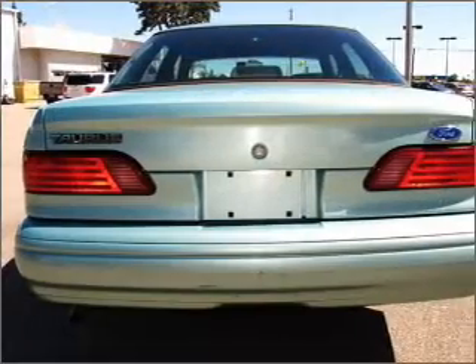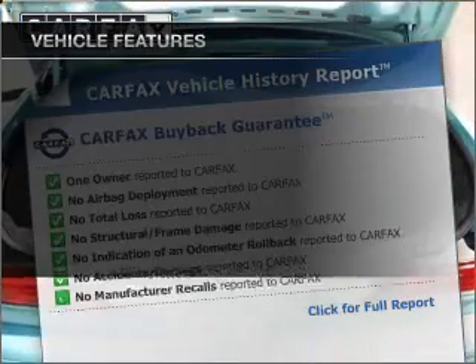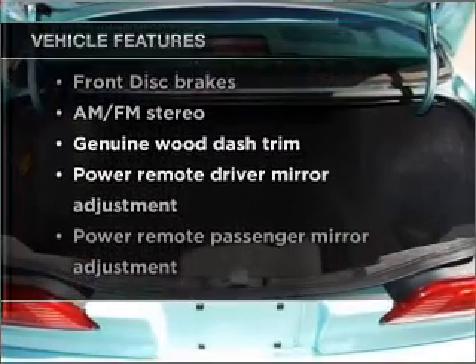Stand out from the crowd with premium wheels. Carfax has offered to provide you with peace of mind. And with these notable features, you won't want to miss out on the opportunity to own this amazing vehicle.